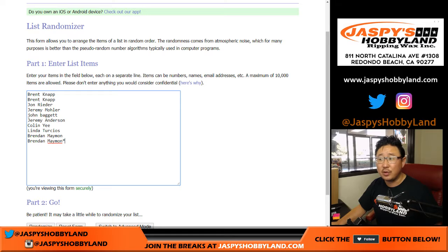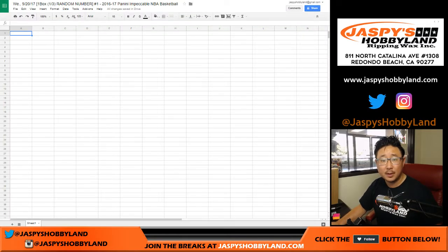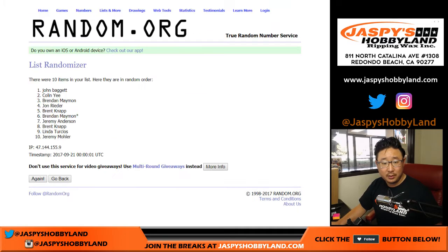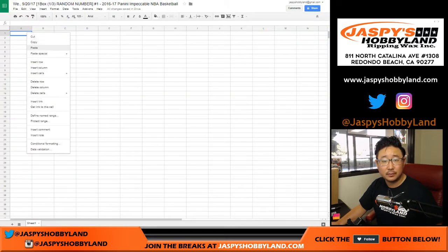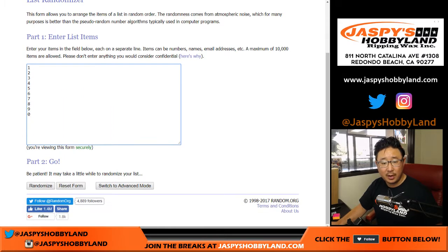Big thanks to these folks right here for getting into the basketball action, the hoops action. Let's roll the dice for both lists. One and a four — five times. Five times John, down to Colin. Once again, five times for the numbers.